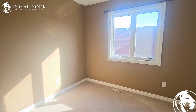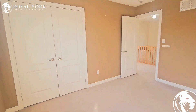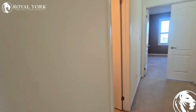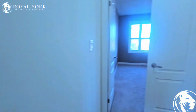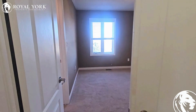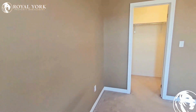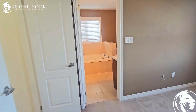Bedroom three. Off here we have our main bath with a full tub and shower, and a linen closet. The master bedroom is at the back of the house with a walk-in closet and an ensuite bath.